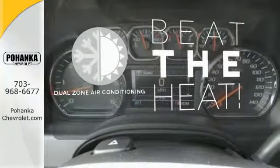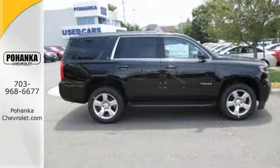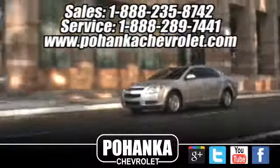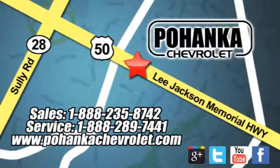Dual zone air conditioning lets you and your passengers pick a personal temperature. The confident handling of this Tahoe will exceed your expectations. Stop in today. Bohenga Chevrolet is a great place to buy a car. We're conveniently located at 13915 Lee Jackson Memorial Highway, Route 50 in Chantilly.